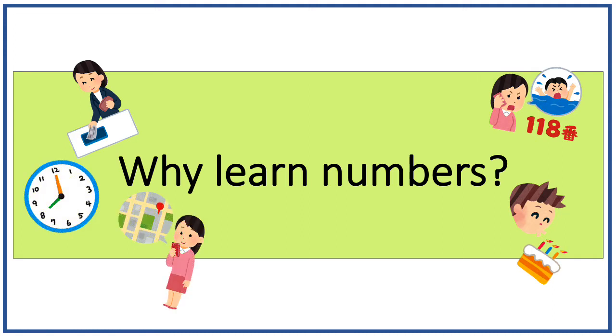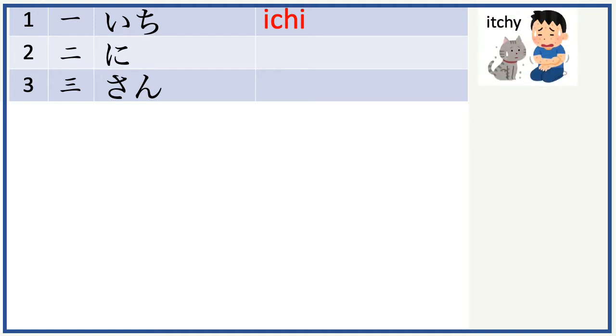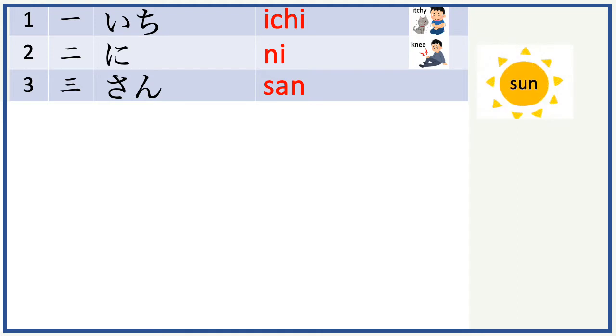Now let's get started with Japanese numbers. 1 in Japanese is ichi, which sounds like ichi. 2 in Japanese is ni, which sounds like the knee. 3 in Japanese is san, which sounds like the sun.